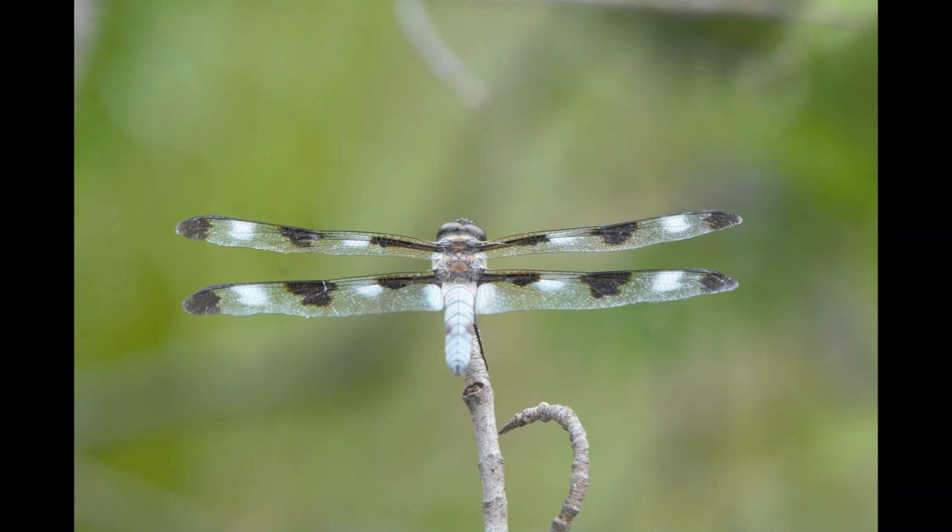This makes them a higher order consumer than most insects. They can typically be classified as secondary consumers when they eat insects that feed on grasses or plant matter, like moths. But if they consume another dragonfly or damselfly, they would be considered a tertiary consumer.